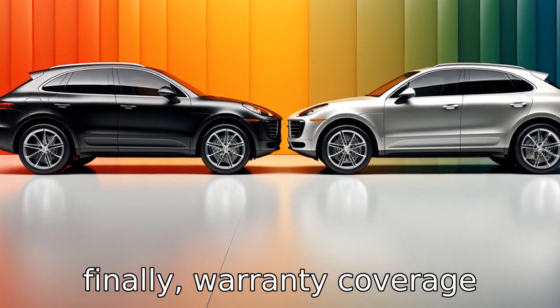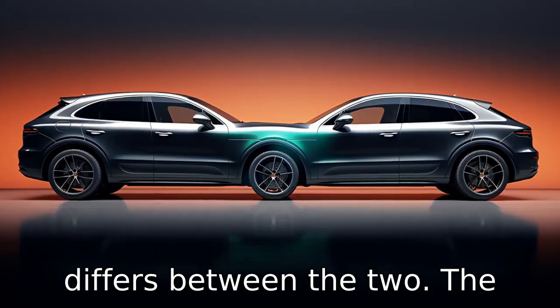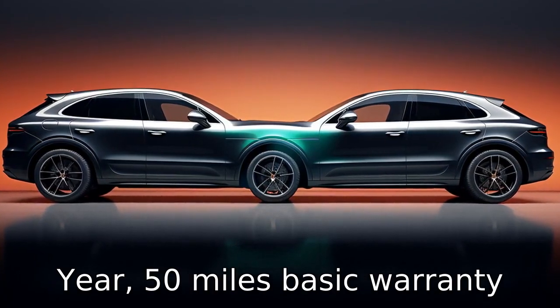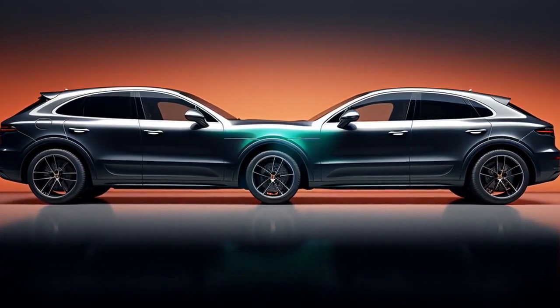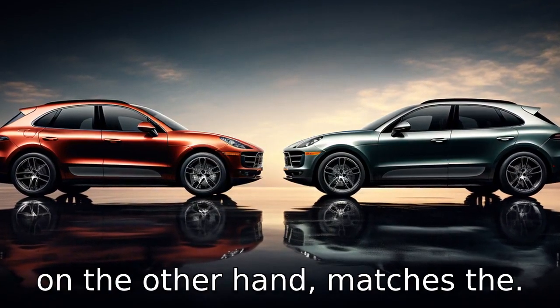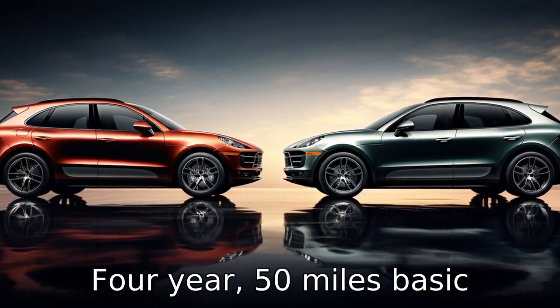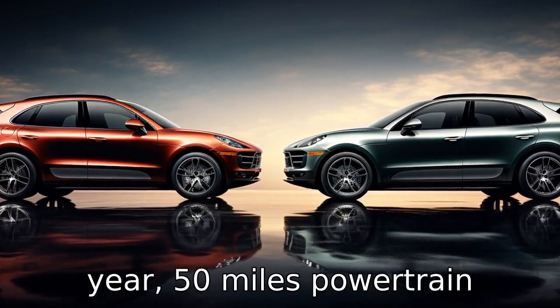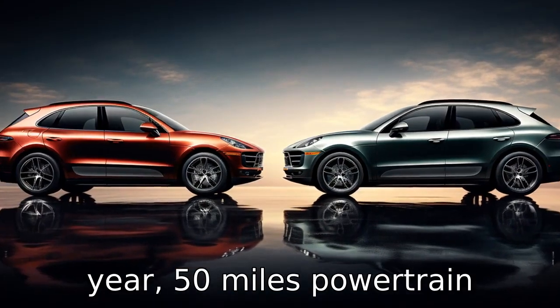Difference eleven: finally, warranty coverage differs between the two. The Lexus RX comes with a four-year, 50,000-mile basic warranty and a six-year, 70,000-mile powertrain warranty. Porsche, on the other hand, matches the four-year, 50,000-mile basic warranty, but only offers a four-year, 50,000-mile powertrain warranty for the Macan.